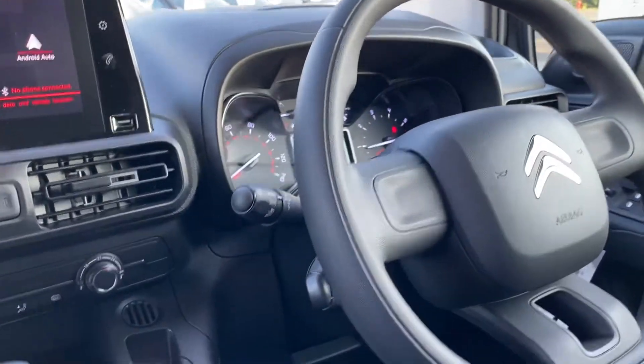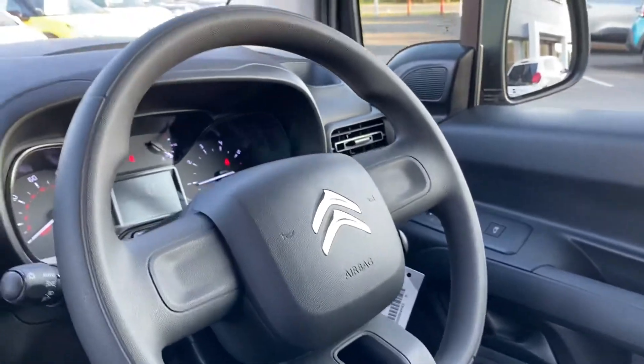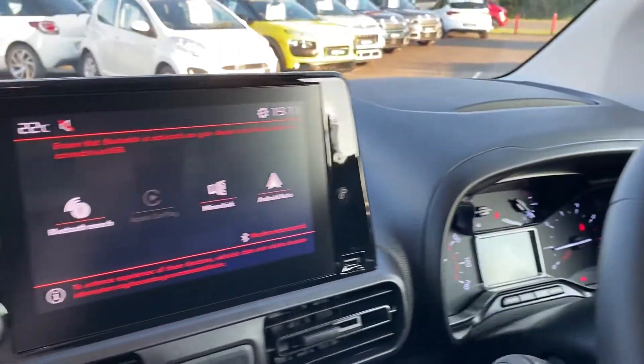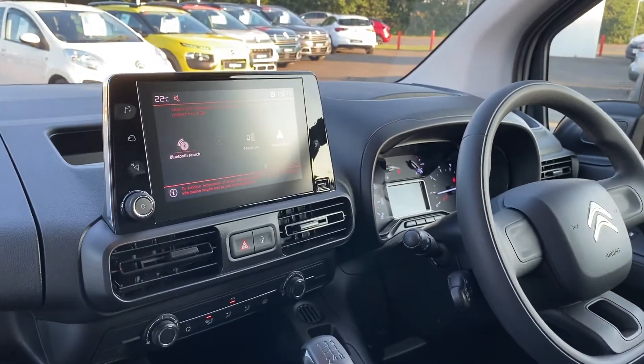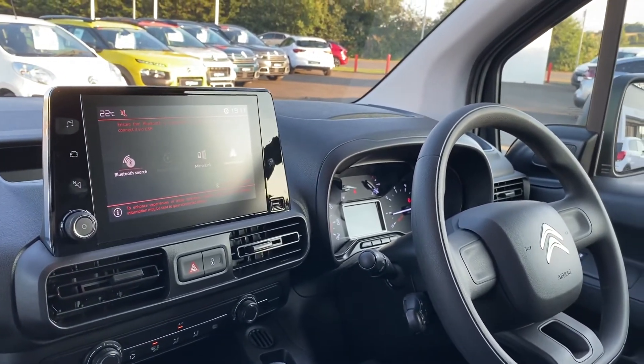Automatic lights, cruise control, electric windows, electric mirrors. Only one of these in stock folks, ready for immediate delivery. So why not give us a shout. Take care.